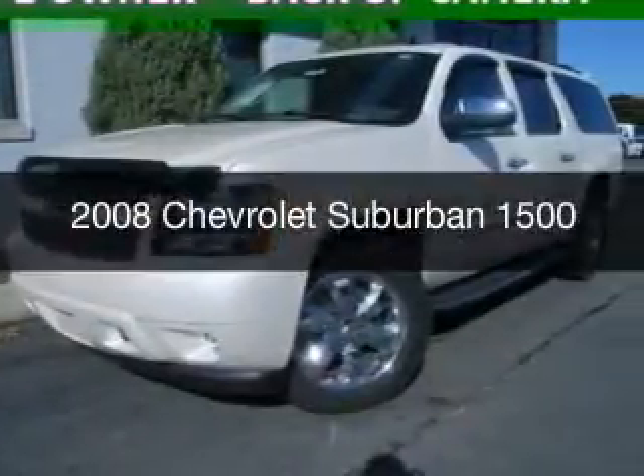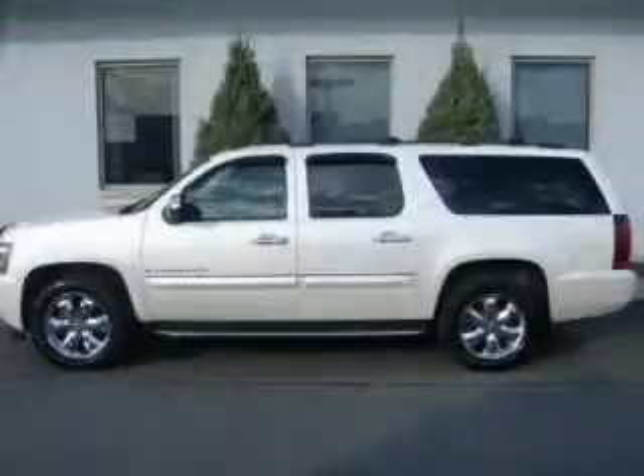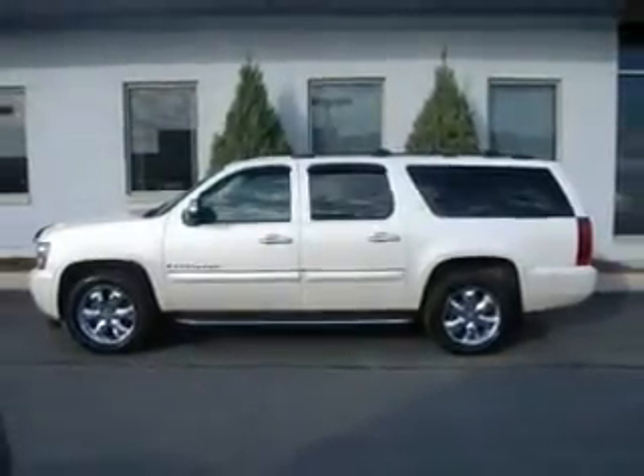This is a used 2008 Chevrolet Suburban. It's powered by 4-wheel drive, a 5.3-liter, 8-cylinder engine, and a 4-speed automatic transmission.